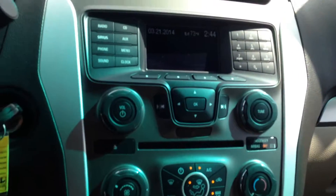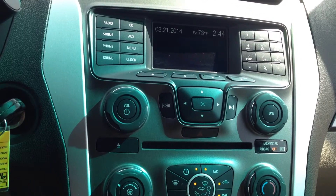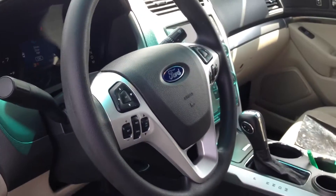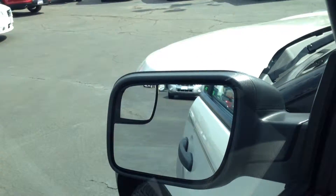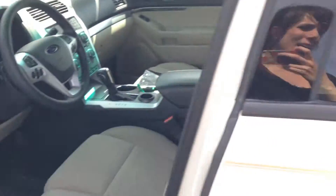We've got unique cloth seats, convenient radio with Sirius satellite radio, SYNC's hands-free phone communication — the whole nine yards. We've got very convenient steering wheel controls. We've got mirrors with the blind spot mirrors so that nobody can creep up behind you and hide out in your blind spots.